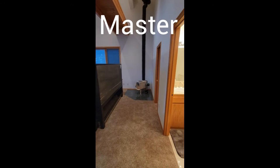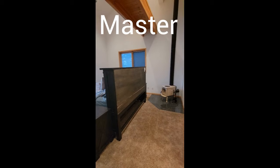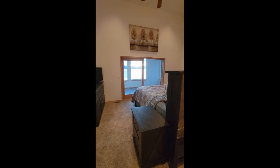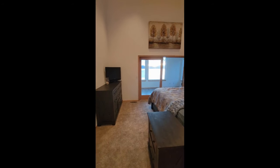As you can see, this home has a very comfortable floor plan. It would make a great Airbnb or VRBO, or a great vacation home.